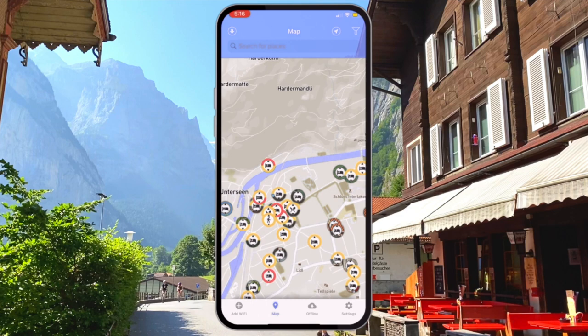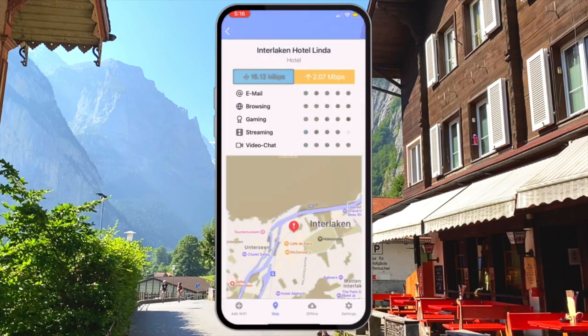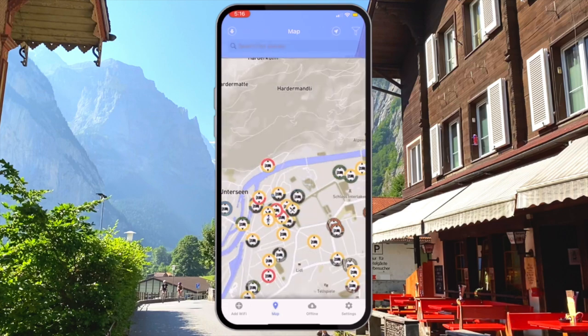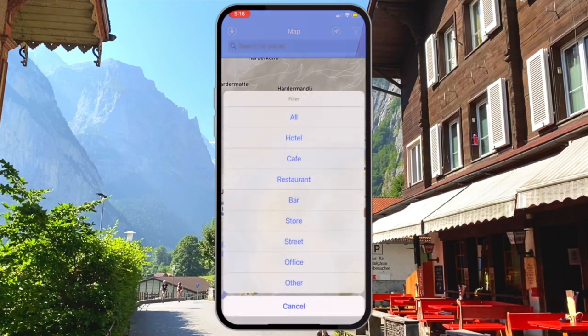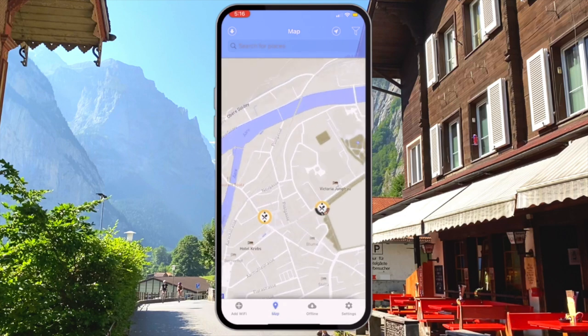Here you can see all the listed Wi-Fi spots in the main village. Hotels are the most prominent and you can select any one of these to get a reading on the connection speed you'll encounter on that Wi-Fi network. There is a menu that will allow you to narrow down your search to different types of venues, so if you are looking for a restaurant with a good Wi-Fi connection you can filter your results like this.